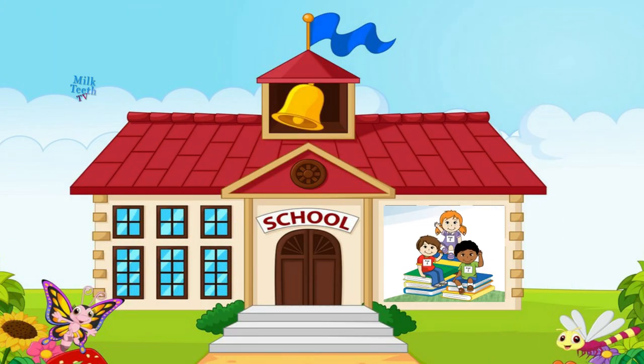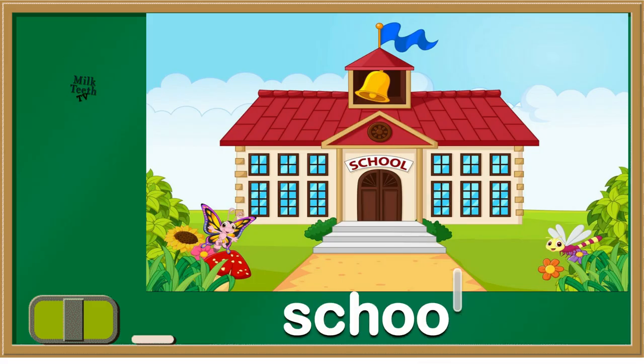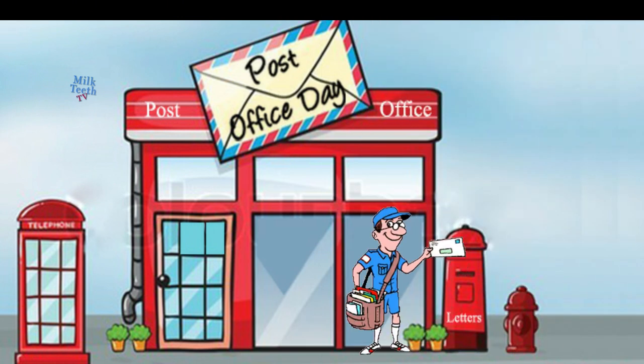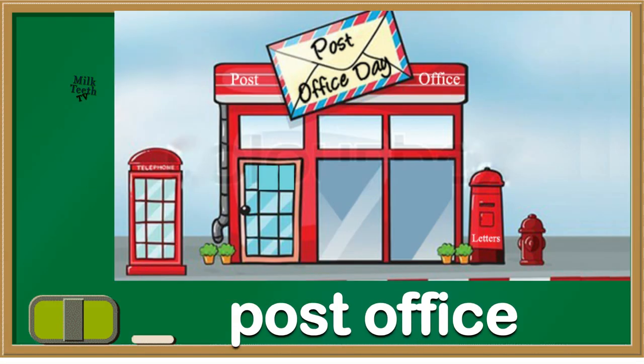This is Kate's favorite place. It's a school. We all go to school. And do you know this place? Do you see that man with the letter in his hand? It's a post office.